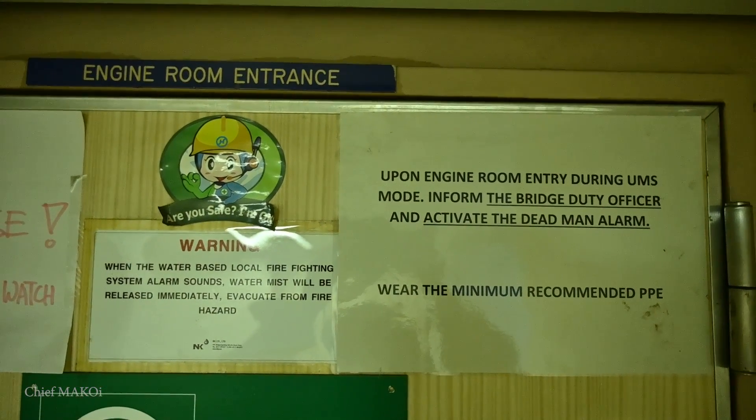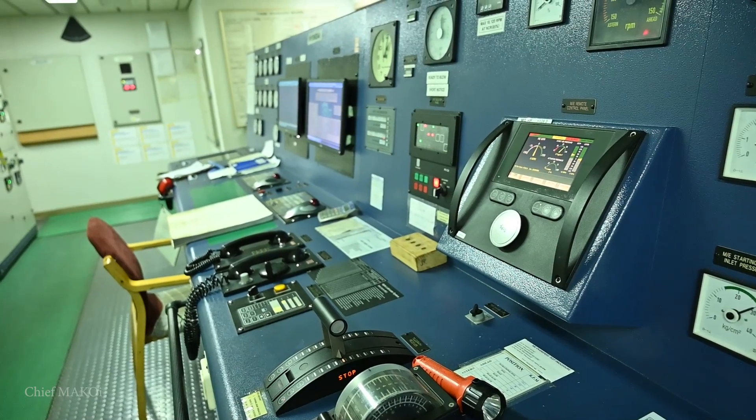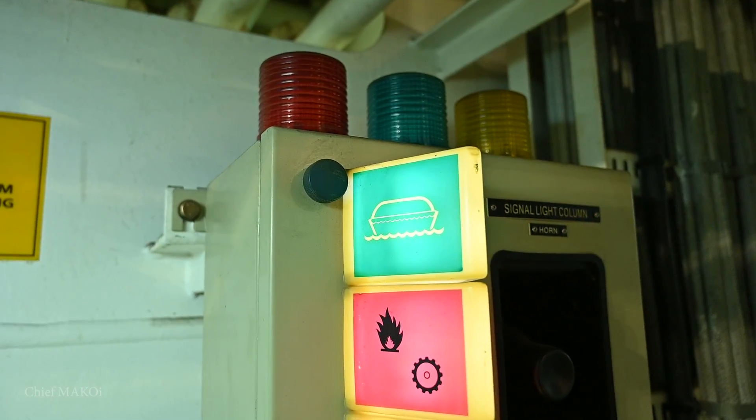Once confirmed that all is well, UMS operation begins and the remote alarm system is set to the duty engineer's cabin. UMS doesn't mean the engine room is left unattended for the entire night. At 2200 hours, the duty engineer will once again do his rounds and ensure that everything is still in good working order. After that, subsequent rounds will be made at preset intervals, usually by the duty oiler and the outgoing bridge watchkeepers. At any point during UMS operation that any abnormality occurs, an audible alarm will be triggered in the engine room, on the bridge, in the duty engineer's cabin, and in the common areas like the mess room, smoking, and recreation rooms.